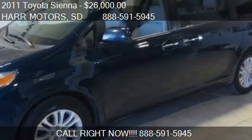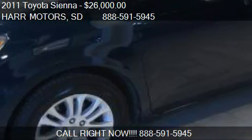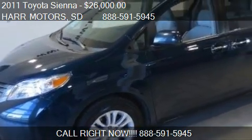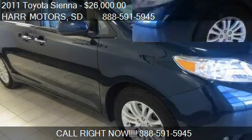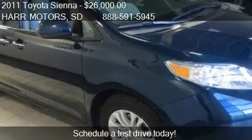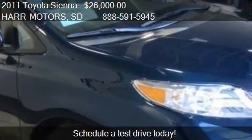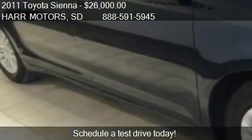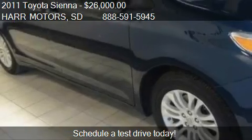This 2011 Toyota Sienna is offered by Hart Motors, priced at $26,000. This Sienna is ready to sell and has just over 58,872 miles.